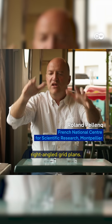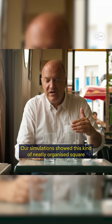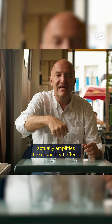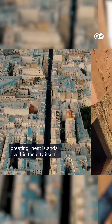We all know European cities and organized cities. Here is a very orderly city with 4 buildings. We have shown, by simulations and experience, that this very orderly city here, on a square, maximizes urban heat. Traditional grid-like city layouts, common in many modern cities, trap heat between buildings, creating heat islands within the city itself.